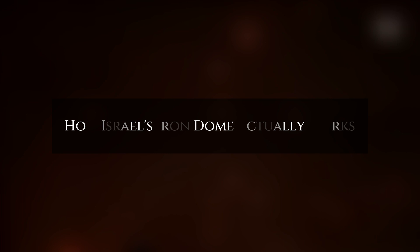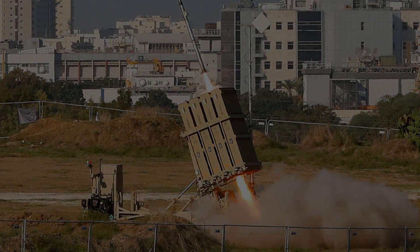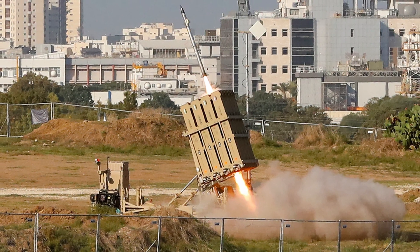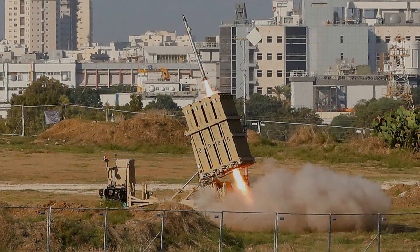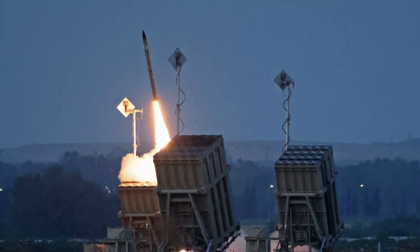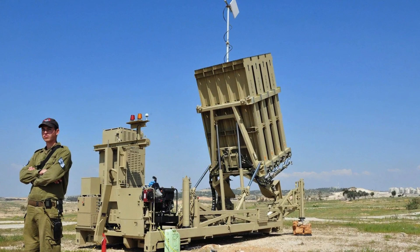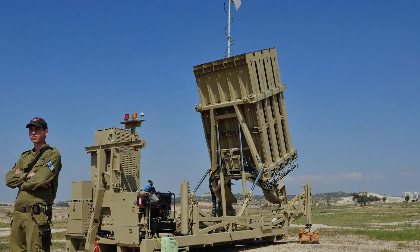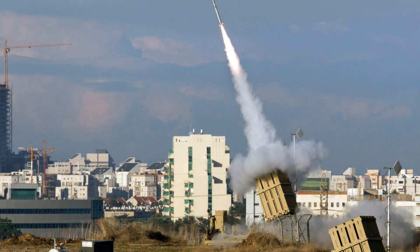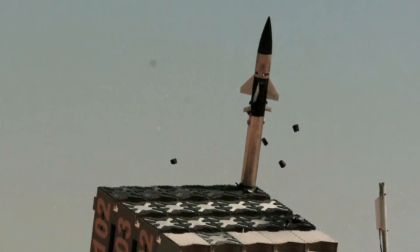Today's video introduces the Israeli Iron Dome system and how it works. The Iron Dome is an Israeli missile defense system developed by Rafael. The program was started in 2005 and development began in 2007. It was designed to provide coverage for cities against enemy short-range ballistic missiles, artillery rockets, and 155mm artillery shells. This missile defense system was first deployed in 2011.